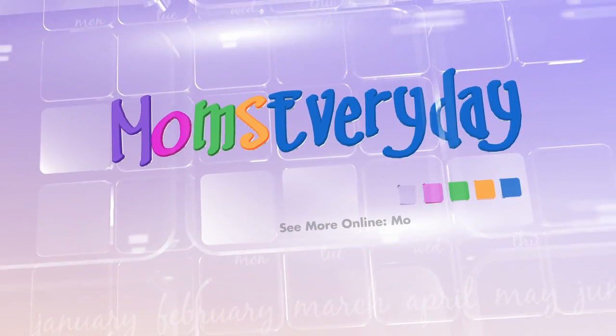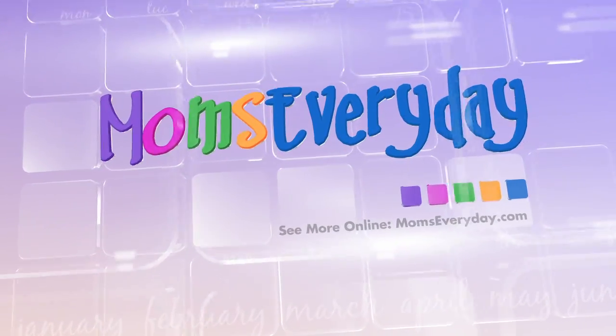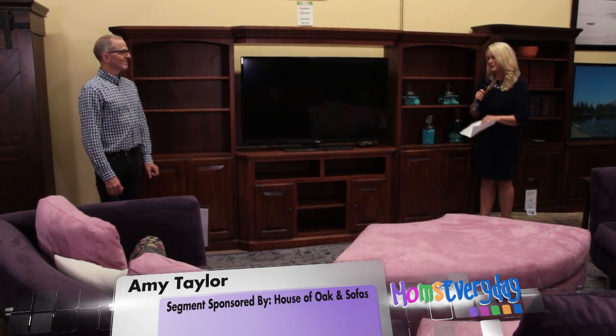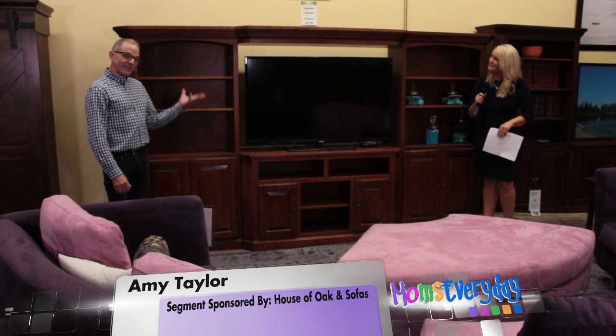Helping make your life easier. Moms Every Day. Hello again, I'm Amy Taylor and we're out here at House of Oak and Sofas with Merle Wenger. Thanks for having us out here today. It's great to have you here.